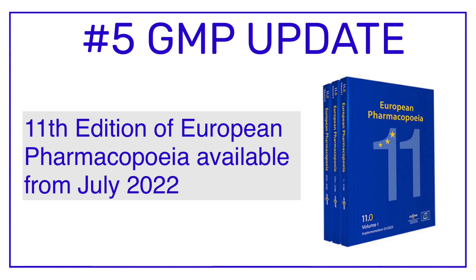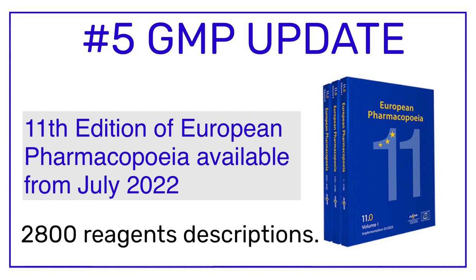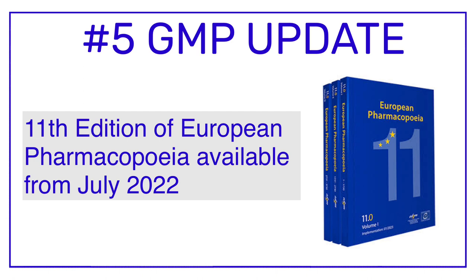Some key facts about the European Pharmacopoeia: the 11th edition contains 2,469 monographs including dosage forms, 386 general texts including general monographs and methods of analysis, and more than 2,800 descriptions of reagents. One more important point to remember is that the European Pharmacopoeia is revised every three years.